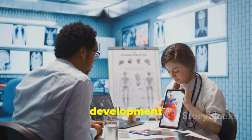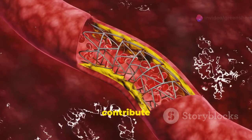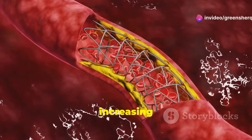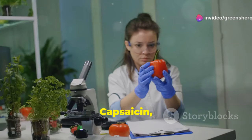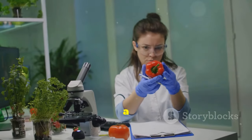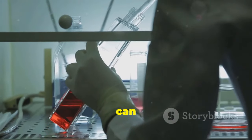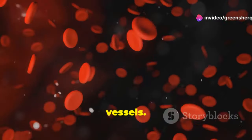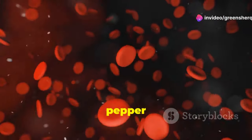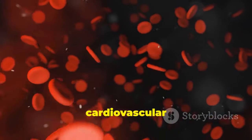Inflammation plays a significant role in the development of heart disease. Chronic inflammation can damage blood vessels and contribute to the buildup of plaque, increasing the risk of heart attack and stroke. This is where cayenne pepper shines. Capsaicin, the active compound in cayenne pepper, acts as a potent anti-inflammatory agent. Studies have shown that capsaicin can effectively reduce inflammation throughout the body, including in the blood vessels, helping prevent plaque buildup and promoting healthy blood flow.